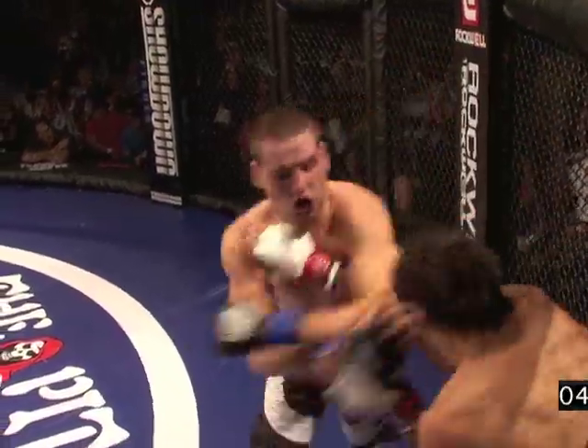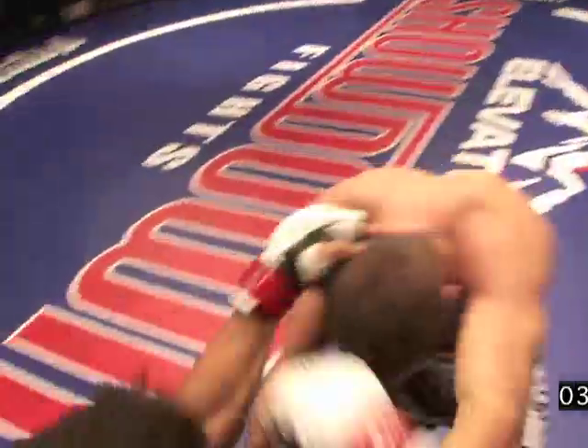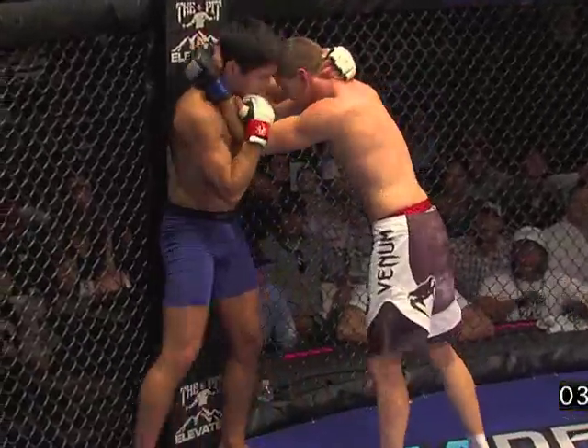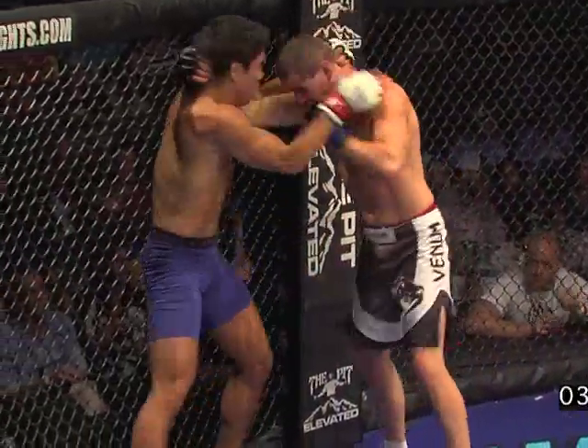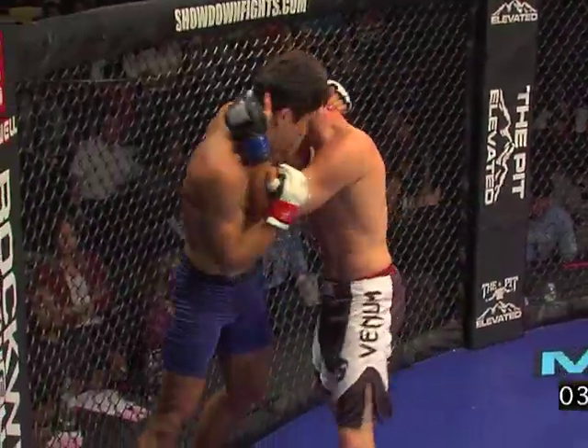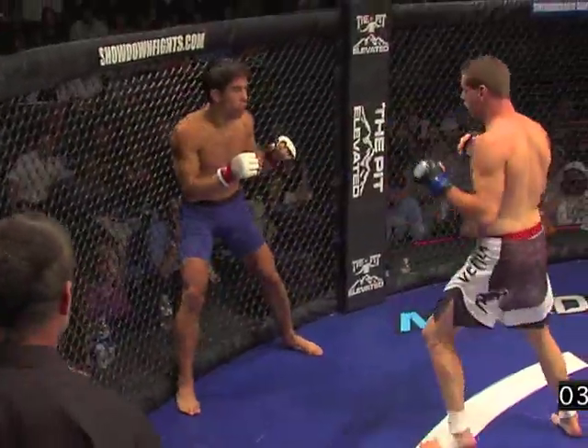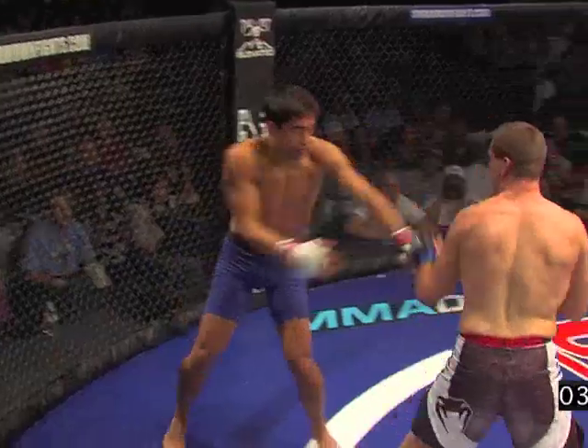Huge knee by Justin Buckles slipped through. And a nice elbow! Beautiful left there by Collard. Collard trying to keep his head up from that clinch. Clay's got a nasty Thai clinch. He's got such dexterity and flexibility in his legs — he gets those kicks and knees up so high.